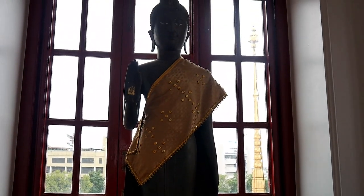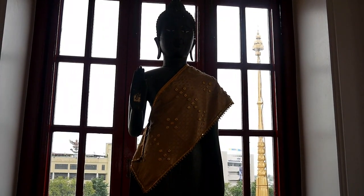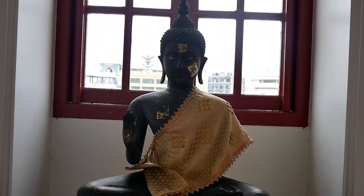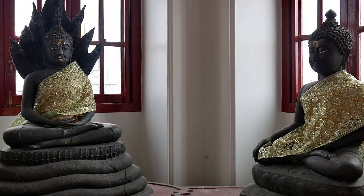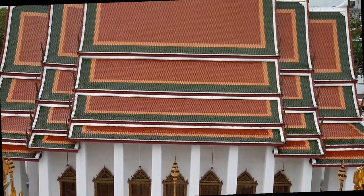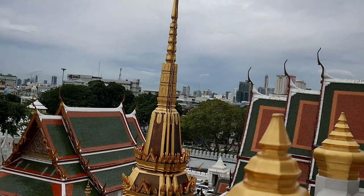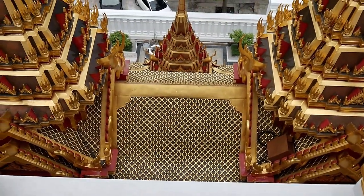As you explore Wat Ratchanataram, you'll notice that each walkway has a beautiful symmetry and there's a Buddha statue at every end. Inside the temple is so peaceful and tranquil, which is a huge contrast to the busy traffic of Bangkok outside. Once you've climbed Wat Ratchanataram's huge spiral staircase onto the temple roof, you'll be rewarded with a closer look at the spires — they're somehow even more impressive up close.